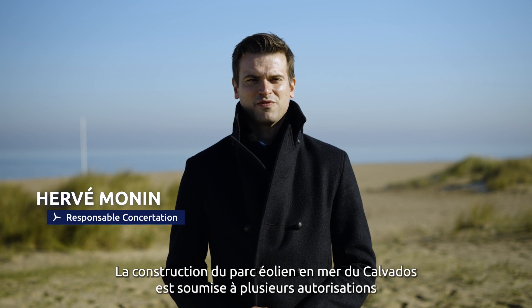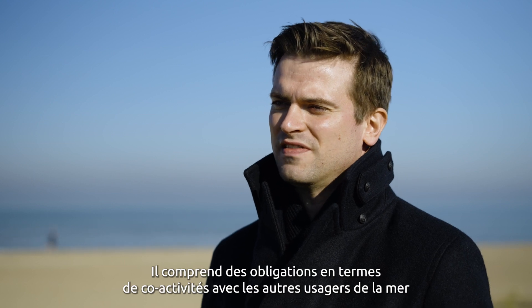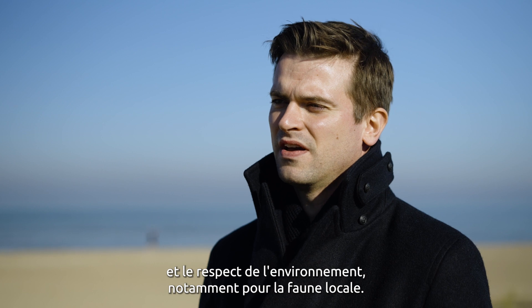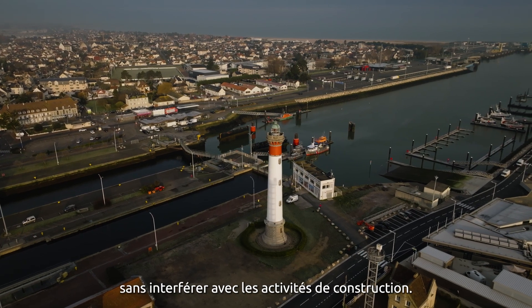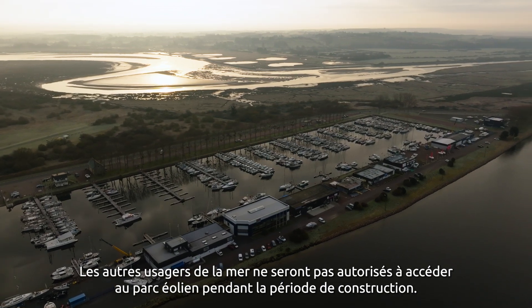The construction of the Calvados Wind Farm is subject to several authorisations issued by the French administration. It includes obligations regarding co-activities with other sea users and respect for the environment, in particular for local wildlife. Professional fishermen may cross the offshore concession of the wind farm without interfering with construction activities, but other sea users will not be permitted access during the construction period.